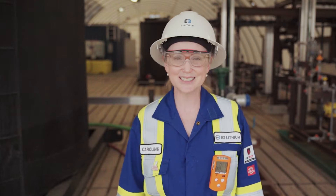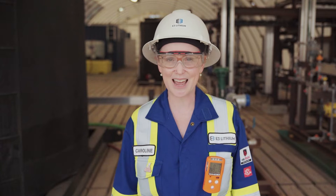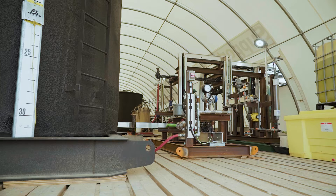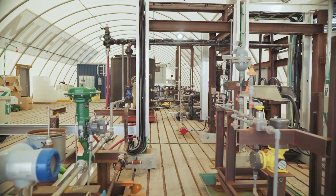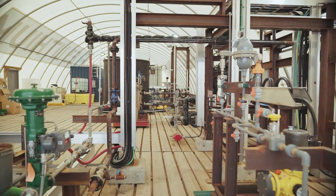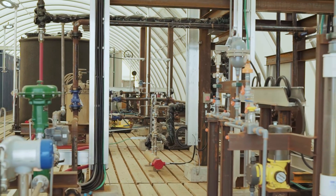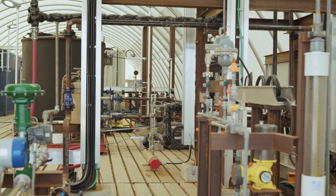Now we're inside the E3 Lithium Tank — this right here is where the magic's happening. That Leduc lithium-rich brine is flowing in through these pipelines you see behind me. Very little pre-treatment is needed for direct lithium extraction, so the only vessels you see behind me are a couple of filters.